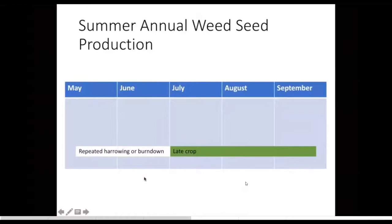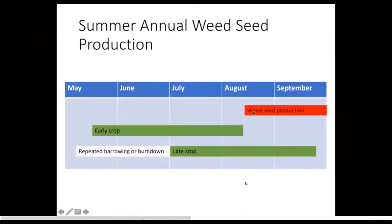Here's an example of what I was just talking about: summer annual weeds typically set seed in mid-August — this is when they start setting viable seed. If you can design a crop rotation to finish up before mid-August, then you are likely preventing all of those weeds from producing seed. Or you could think about delaying, doing the stale seedbed technique — repeated harrowing or burn-down herbicides — and then do a late crop, but you're going to need some late-season or residual weed control to prevent seed production.